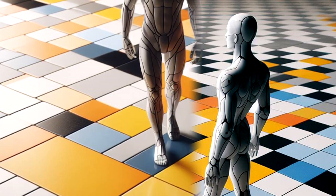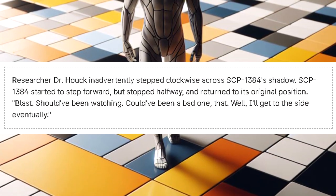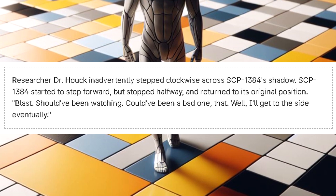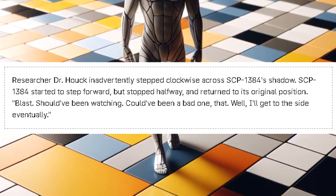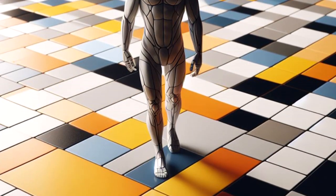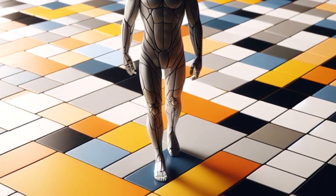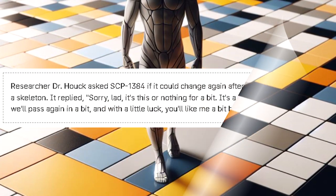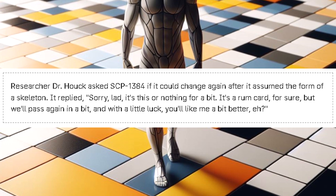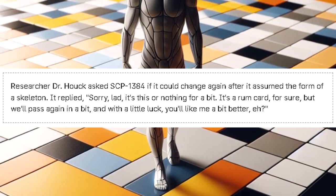Rule 9: SCP-1384 is unable to step into a yellow square. Researcher Dr. Houck inadvertently stepped clockwise across SCP-1384's shadow. SCP-1384 started to step forward but stopped halfway and returned to its original position, saying: 'Blast. Should've been watching. Could've been a bad one, that. Well, I'll get to decide eventually.' Rule 10: SCP-1384 is unable to change form at will. The trigger for these changes is currently unknown. Researcher Dr. Houck asked SCP-1384 if it could change again after it assumed the form of a skeleton. It replied: 'Sorry lad, it's this or nothing for a bit. It's a rum card for sure, but we'll pass again in a bit. And with a little luck, you'll like me a bit better, eh?'